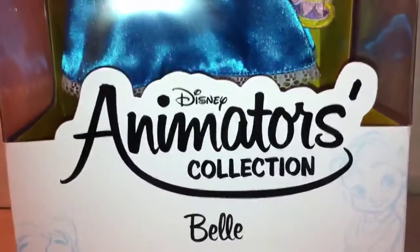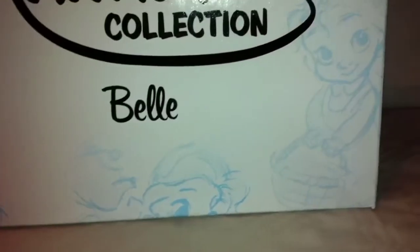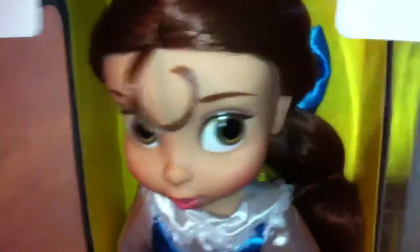Sur le devant de sa boîte, on retrouve le logo Disney Animators Collection, son prénom et les croquis. À l'intérieur, on a bien évidemment la poupée et sa peluche. Sur le dessus de sa boîte, on retrouve les croquis ainsi qu'une partie à jouer pour admirer la poupée du dessus. Sur le côté, on retrouve donc les magnifiques croquis ainsi que la partie à jouer.